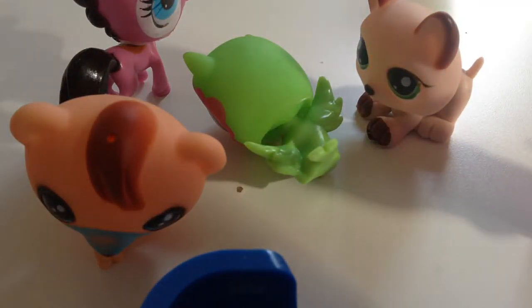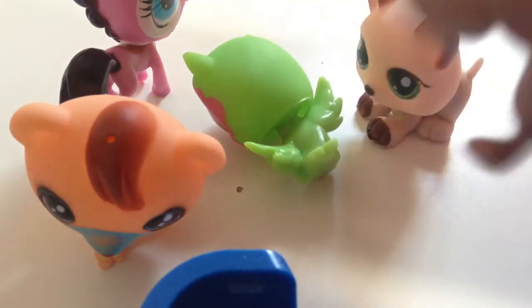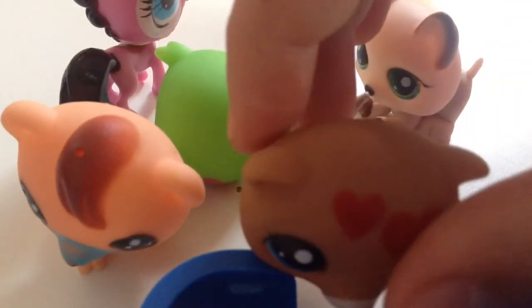Next one — I don't even know. They probably didn't even try with this one. Their body is a different color than their head, which is really weird. Like, their head is a light brown and the body is a dark brown. I think the hearts are cute, but they didn't put much effort.